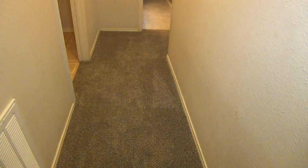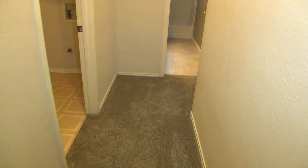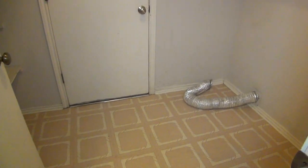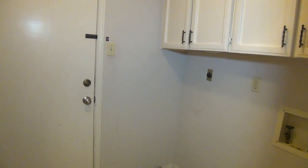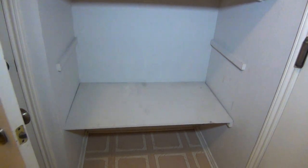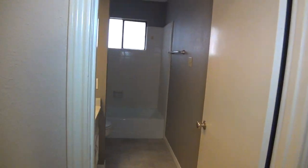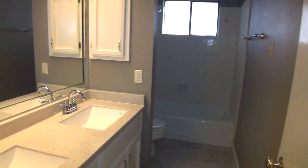We have new carpets installed just about a month or so ago in the rest of the house, though the majority of the house is wood floors. Here is your washer-dryer connection, the access to your two-car garage, and the garage does have a water softener. Also, you have gas heating and a gas stove, so your heating bill should be cheaper than if it was electric.